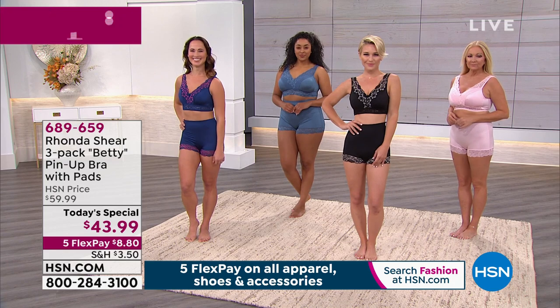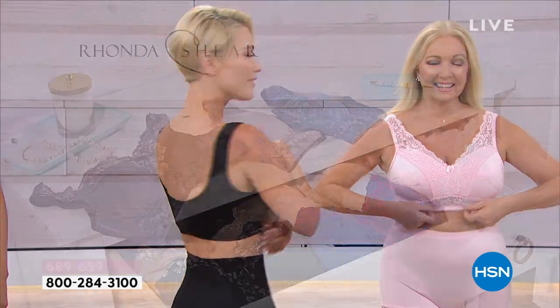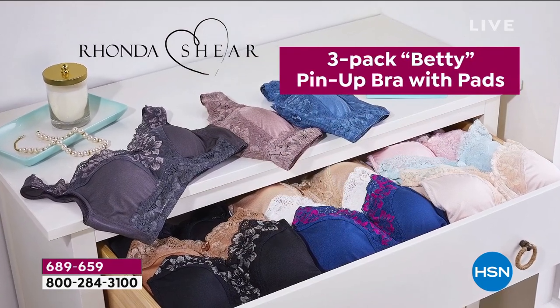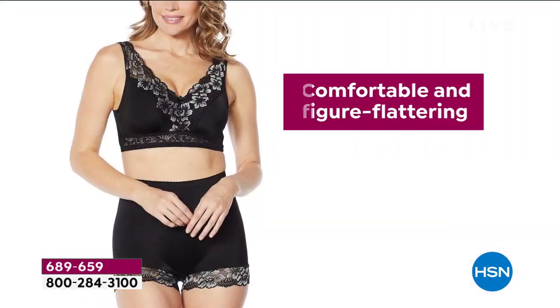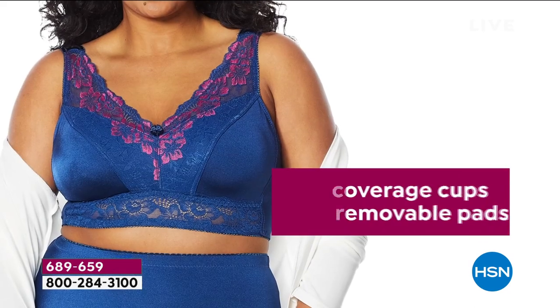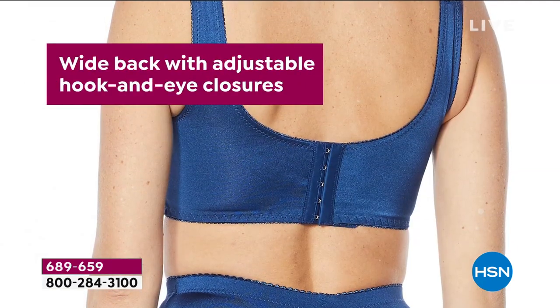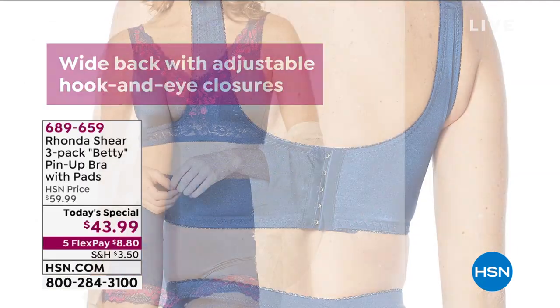Honestly, this conforms to you. So even if you're a 36DD and you wear a medium in a shirt, you order that medium. You get the three-pack here. This is her one and only pin-up today special the entire year with brand new colors. It is so figure-flattering on. Again, it's fancy, it's feminine. It's a little floral. I love the five-hook closures in the back - so flirty.